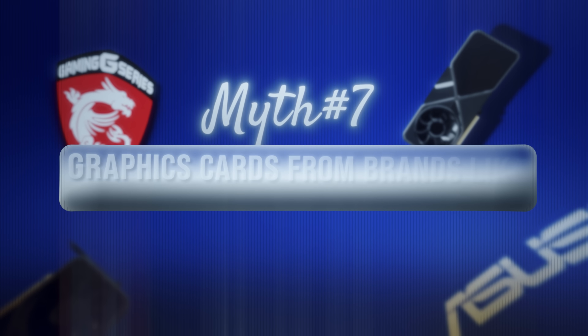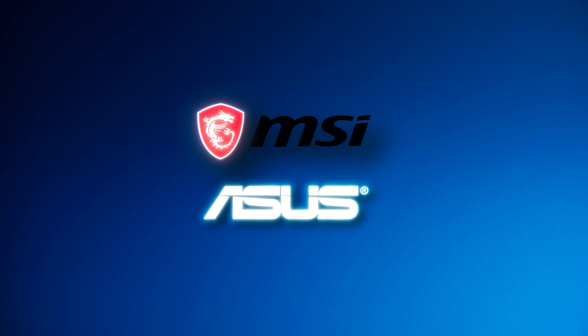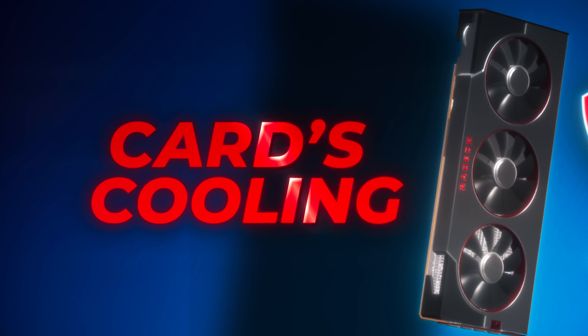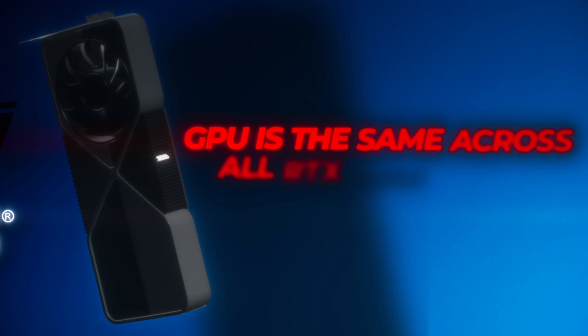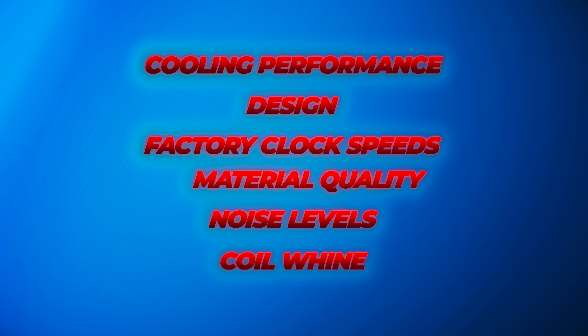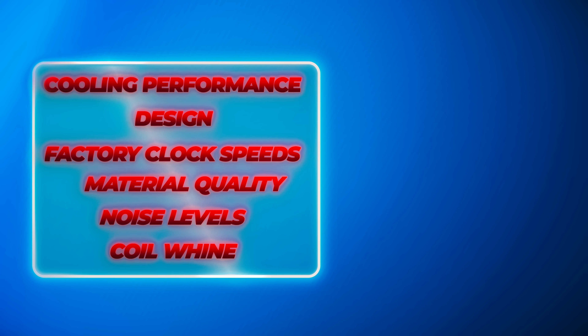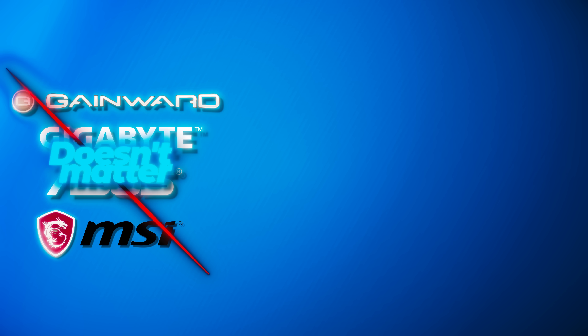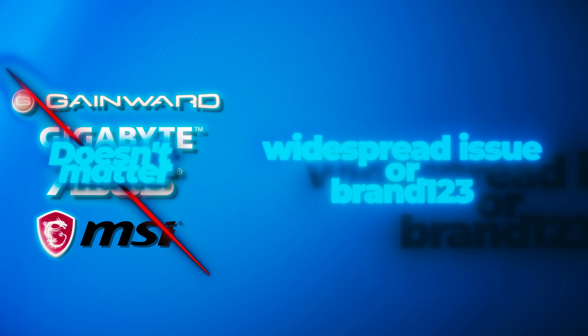Myth 7: Graphics cards from brands like MSI and ASUS perform better. Answer: false. Brands take the GPU from manufacturers like Nvidia and AMD, then sell it after customizing things such as the card's cooling. Due to this, the GPU is the same across all RTX 4060 cards. There can be differences between brands like ASUS and MSI in terms of cooling performance, design, factory clock speeds, material quality, noise levels, and the presence of coil whine. However, the brand is not that important — unless the card you're planning to buy has widespread issues or is from a no-name brand, you won't have any issues. Just don't unnecessarily spend more money.